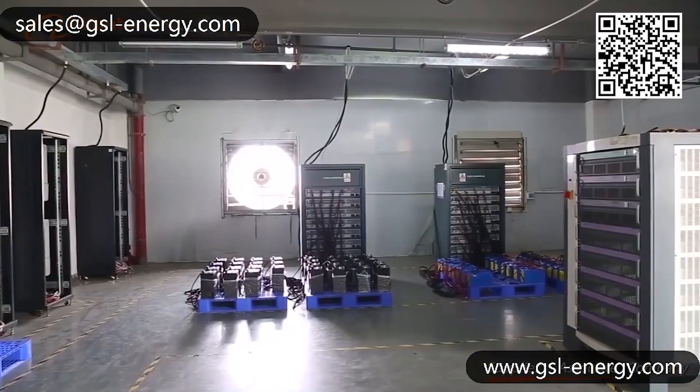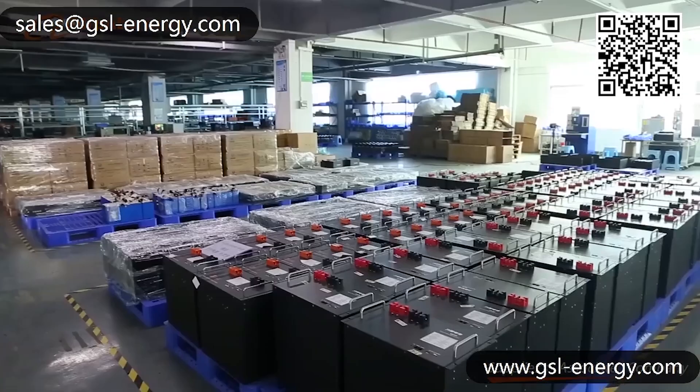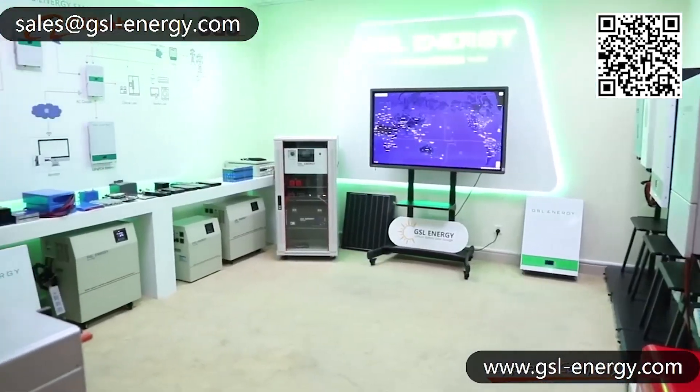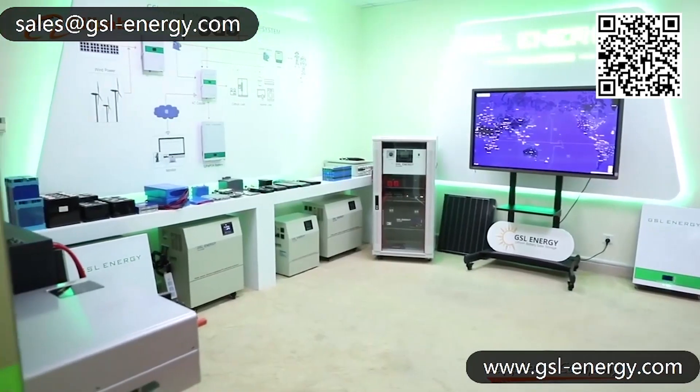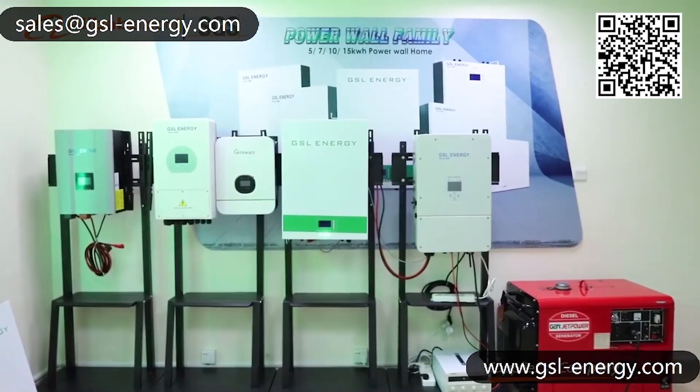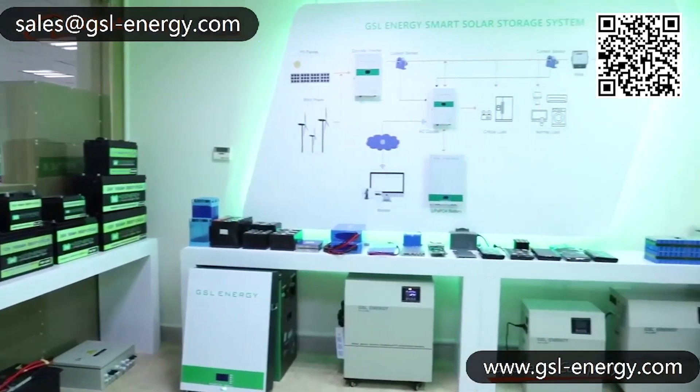At present, GSL Energy's wall-mounted 24-voltage, 48-voltage, and 400-voltage series lithium-iron phosphate batteries are sold to over 50 countries, continuously gaining more high-end client orders.